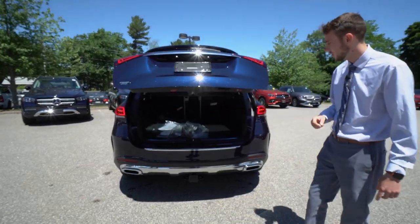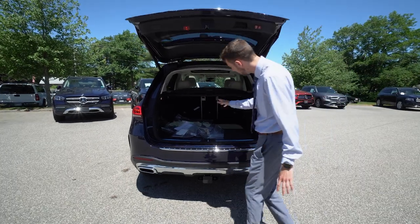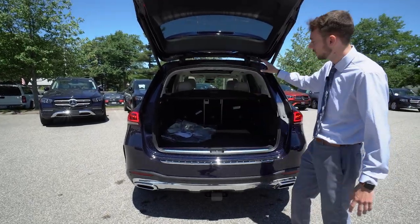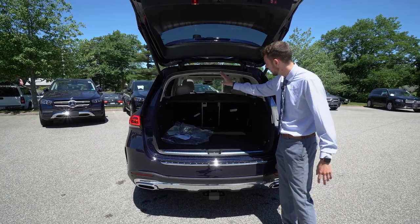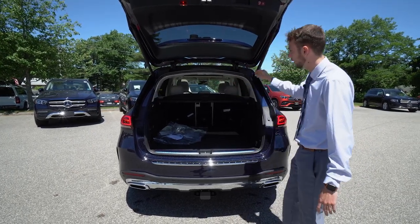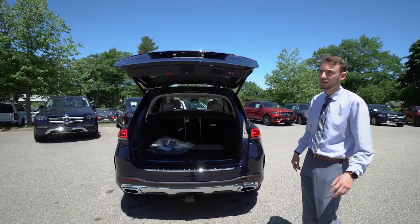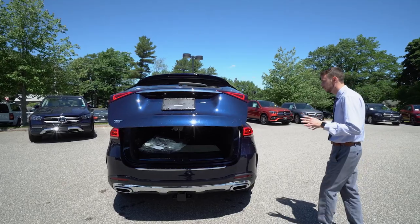Opening up the tailgate, you can see your extra mats and extras right here. Lots of storage in the rear of the vehicle. You can fold down those seats — fold down the center, fold down each seat individually, whatever works best for you. This button right here closes it. A lot of really, really nice features in this vehicle.